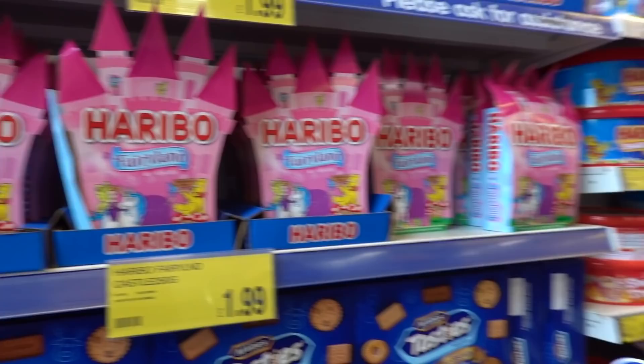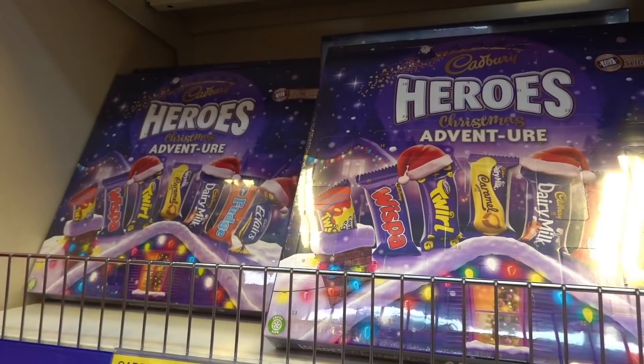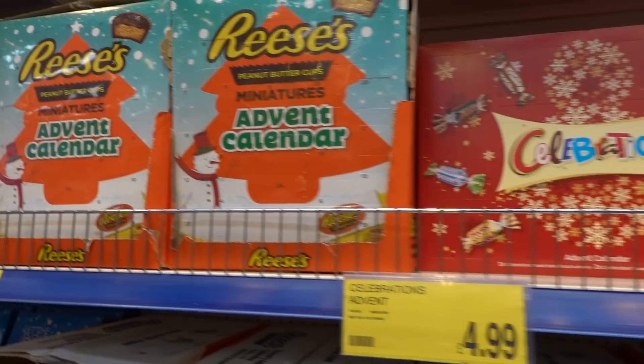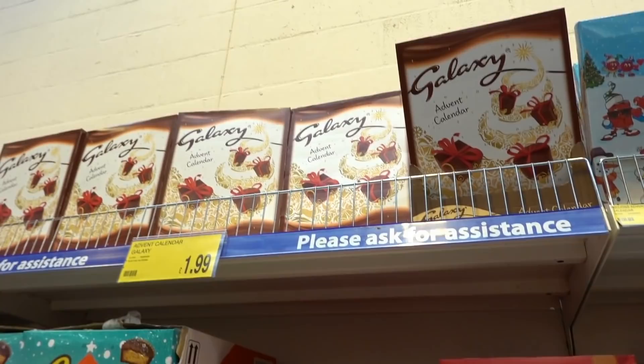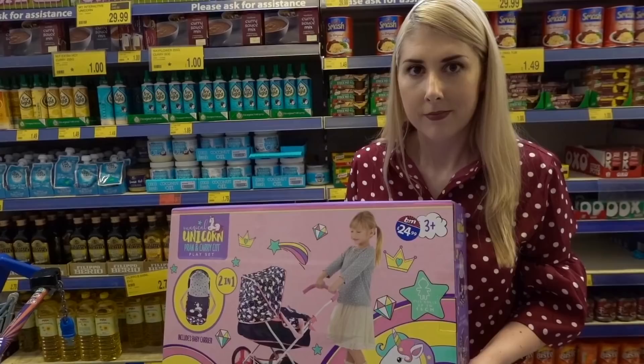They've got lots of advent calendars in B&M for both children and adults. Starting with the alcoholic ones for adults - these are £4.99 each. They've got a vodka one, a gin one and Baileys. Moving up they have a Cadbury's Heroes advent calendar for £3.99 and a Quality Street one. For American candy lovers they've got a Reese's miniatures calendar for £4.99. Also for £4.99 they have Celebrations and up the top they have Galaxy for only £1.99. Millions for £4.99, and they've got a Grinch for a pound, plus standard ones for a pound - Swizzles and Haribo.